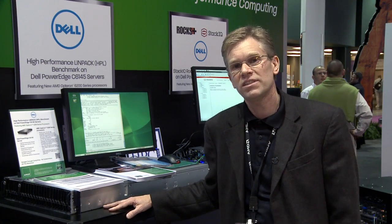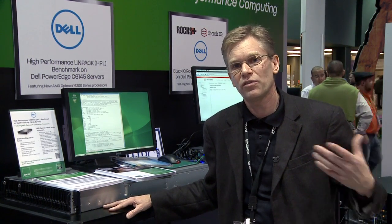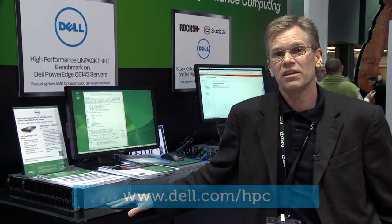It's perfect for HPC cloud installations, which we're seeing as a trend in the HPC community, where a lot of the universities are going out and buying time on these HPC clouds. The 6105 is a great product for that, and you can find out more information about that on dell.com/hpc.